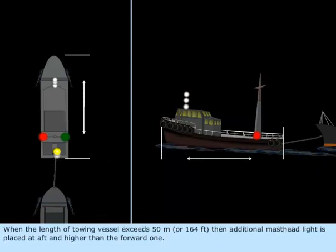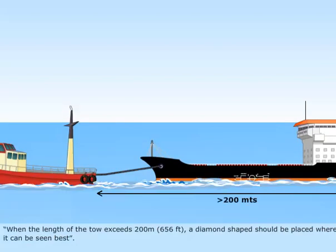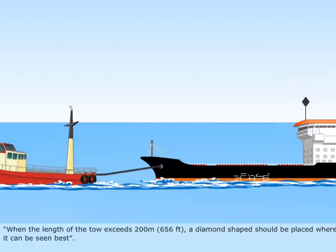When the length of the towing vessel exceeds 50 meters (164 feet), an additional masthead light is placed at aft and higher than the forward one. When the length of the tow exceeds 200 meters (about 656 feet), a diamond shape should be placed where it can be seen best.